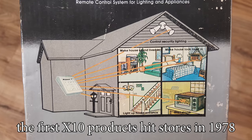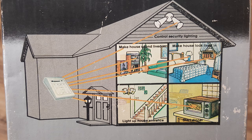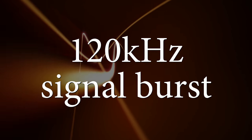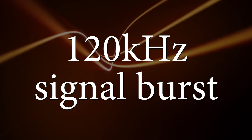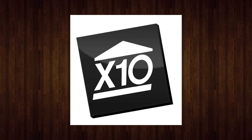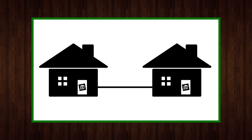The X10 originally used power line communication — not radio controlled, not infrared — actually communicating between devices using only your home power lines. It sent a 120 kilohertz carrier signal burst over the wires of your house. This not only relied on your wiring being up to snuff, but it also meant the signal could spread to nearby homes or apartments if both of you had an X10 on the same shared electrical system, with no encryption — so shenanigans could definitely be had with your neighbors.